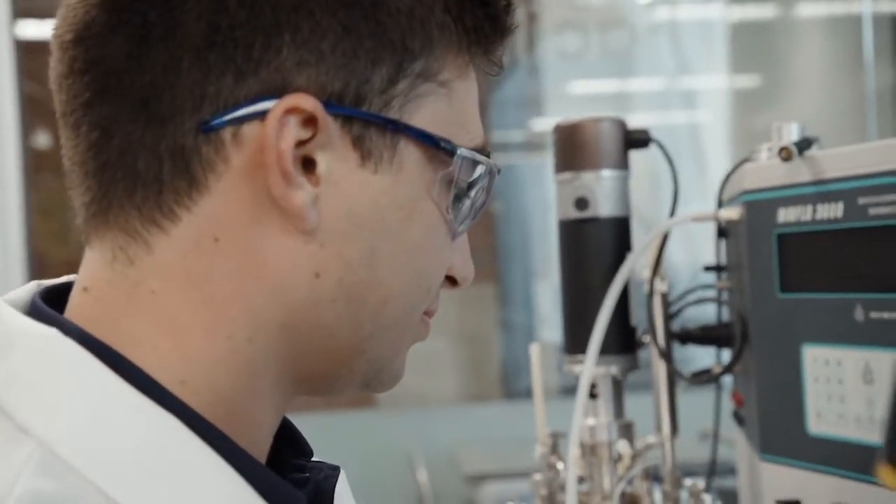I decided to go into the field of industrial biotechnology because I'm really driven to provide solutions that help people live happier and healthier lives, to really have that direct impact on people.